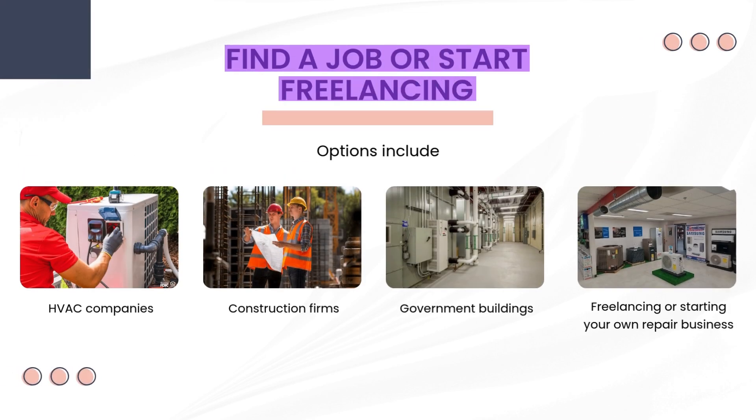Find a job or start freelancing. Options include HVAC companies, which specialize in heating and cooling services and are always looking for skilled technicians — a great place to start and gain stable full-time experience. Construction firms hire HVAC technicians to install systems in new buildings, helping you understand system layouts and installations. Government buildings like schools, hospitals, and public offices also need regular HVAC maintenance, offering steady, long-term work with good benefits. Once you have enough experience and tools, you can start freelancing or build your own repair business, giving you the freedom to choose clients, set your own rates, and eventually grow a full HVAC business.